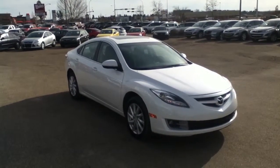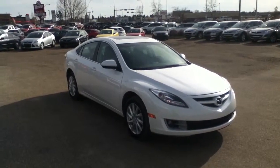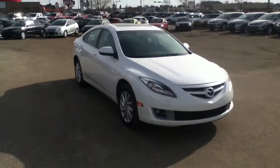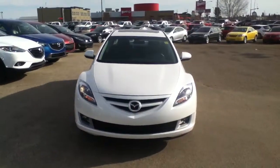Hi Dave, Cody Bogner here at LA Mazda. Just wanted to do a quick video walkaround for you on our 2012 Mazda 6. As you can see, it has a very sporty and aggressive front exterior to it.